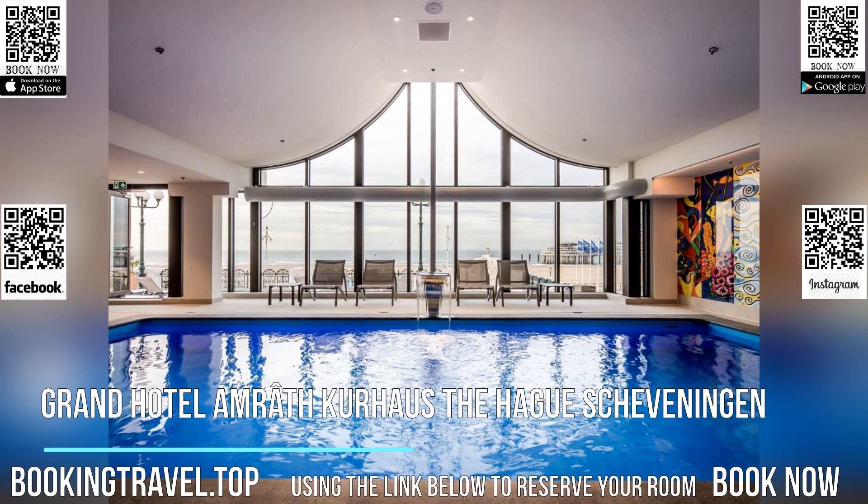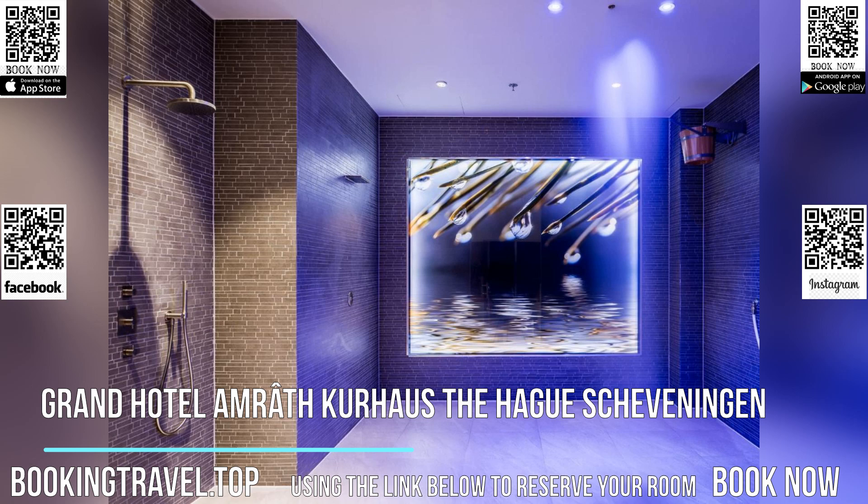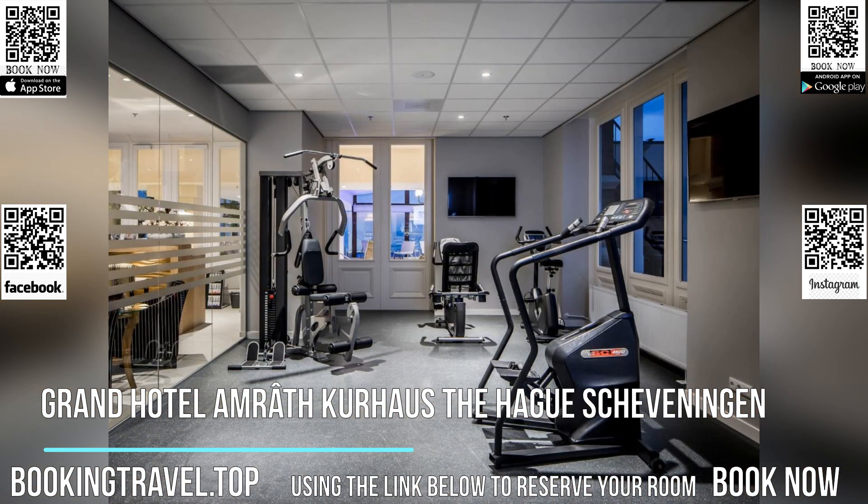The boulevard next to the hotel features several cafes, casinos and a cinema. The Hague city centre is perfect for shopping and can be reached within 15 minutes. The city also offers cultural activities, such as a visit to the Gemeentemuseum and the Mauritshuis.